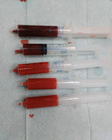About 98.5% of the oxygen in a sample of arterial blood in a healthy human breathing air at sea level pressure is chemically combined with hemoglobin. About 1.5% is physically dissolved in the other blood liquids and not connected to hemoglobin. The hemoglobin molecule is the primary transporter of oxygen in mammals and many other species. Hemoglobin has an oxygen binding capacity between 1.36 and 1.40 ml O2 per gram hemoglobin, which increases the total blood oxygen capacity 70-fold compared to if oxygen solely were carried by its solubility of 0.03 ml O2 per litre blood per mmHg.